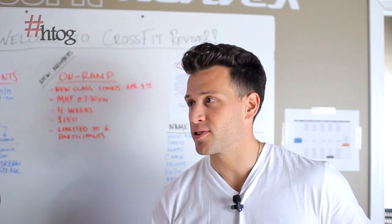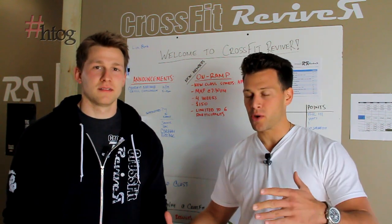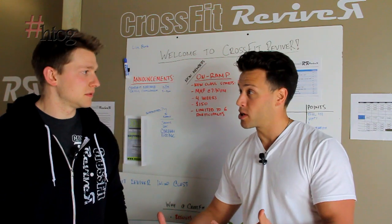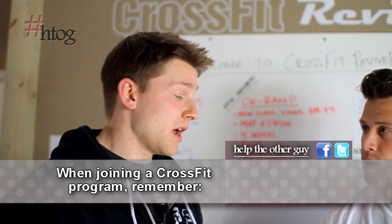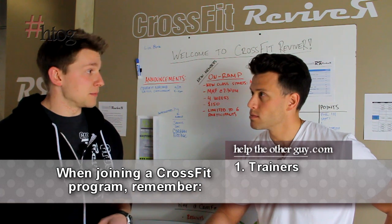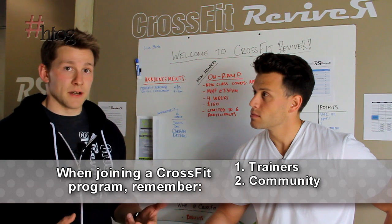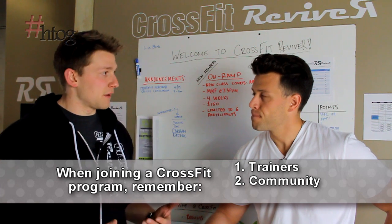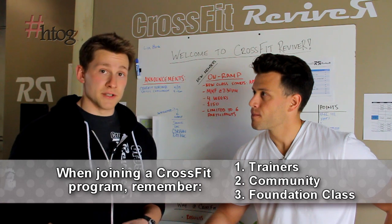We want to thank Jeremy for showing us different workouts you can do at a CrossFit gym. Give us three things someone needs to know when choosing a CrossFit gym. Number one: the trainers — they're in charge of your fitness, so make sure they know what they're doing and will take the time to help you learn. Number two: get a good feel for the community, because CrossFit is very big on community. Number three: make sure they offer some sort of on-ramp or foundations classes to teach you proper movement and take the risk of injury out of the question.